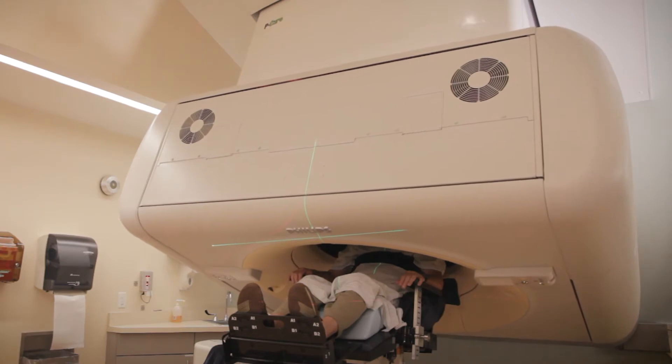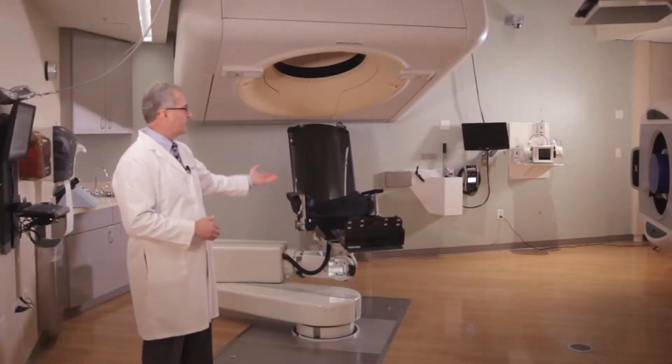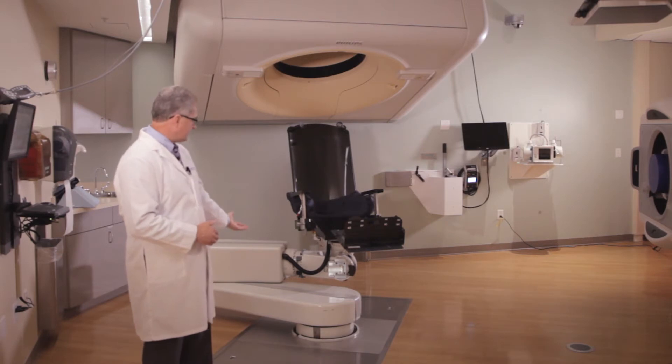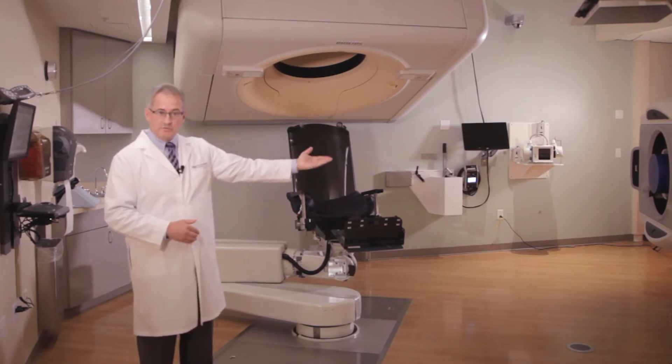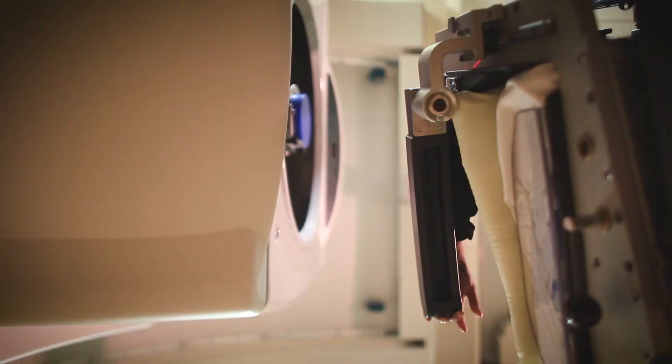Our patients will be seated in the chair here, and this chair is used not only for that scan, but because it's on the robotic arm here, it can also move the patient into the treatment position so that they can be treated with proton therapy.